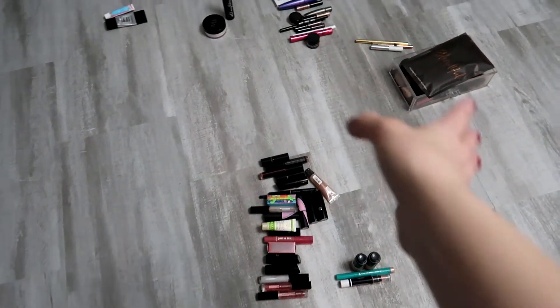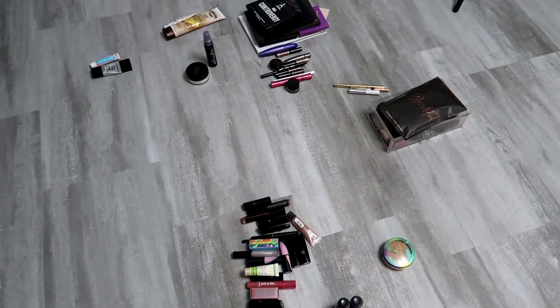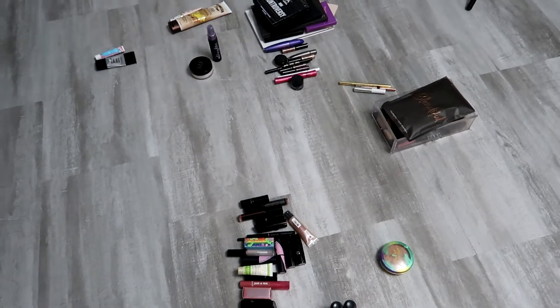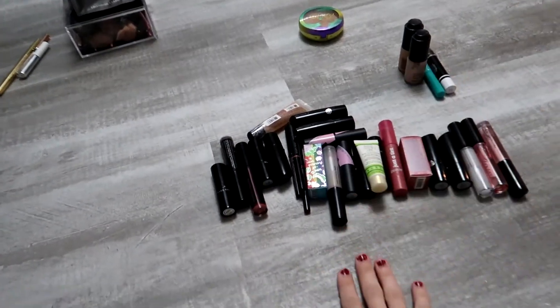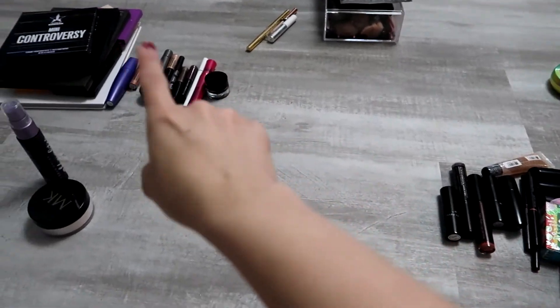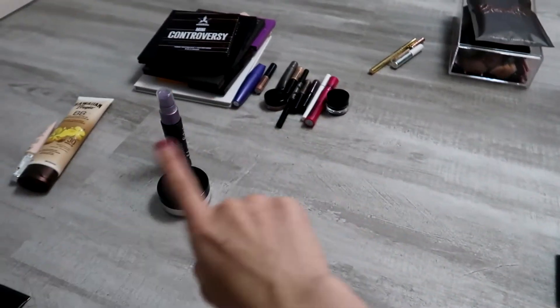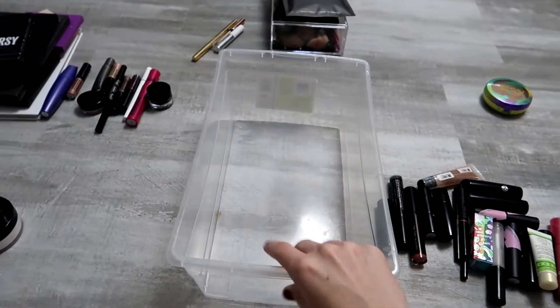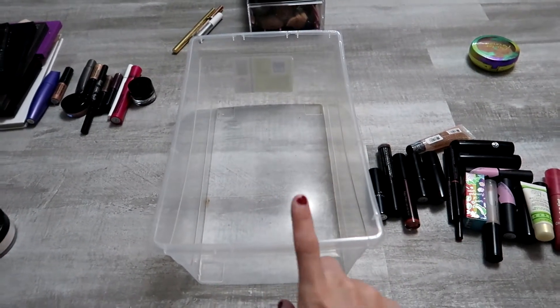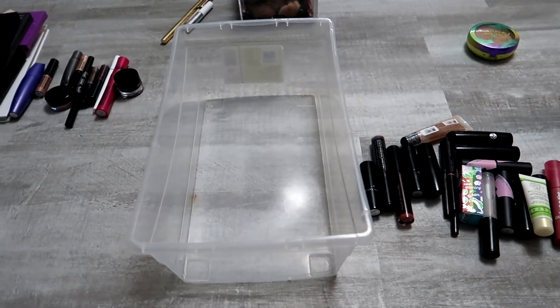I went ahead and sorted everything into categories. I'm not sure how much I'll get rid of, but I want to figure out what I need and what I don't. I sorted by lips, highlighter, bronzer, brushes, palettes — I've got to go through all of that. Non-everyday makeup will go in a separate drawer.